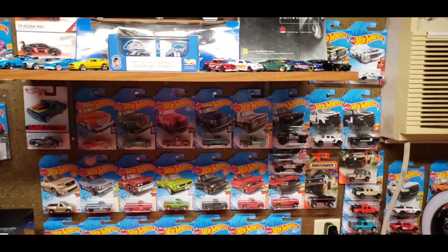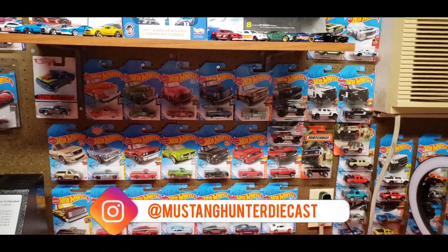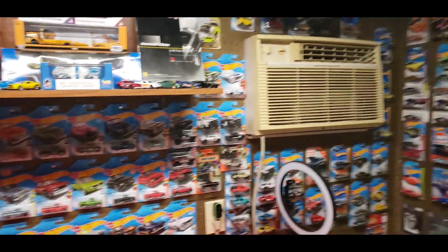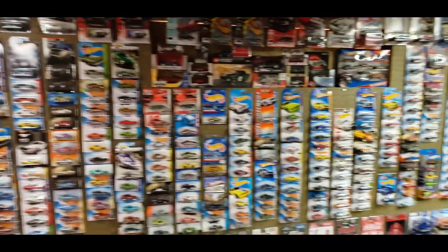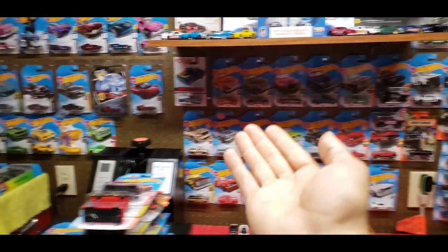What is up guys, welcome back to the channel and as always thanks so much for clicking on this video. If you're new to my channel, welcome — I'm the Mustang Hunter. I try to find as many Mustang variations as I can, and if I can't find those, that's where I go on to all the other cars I like.